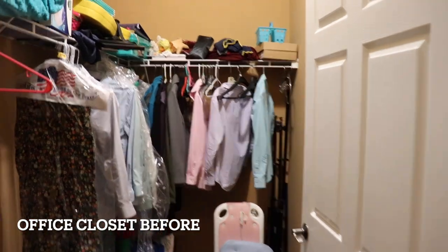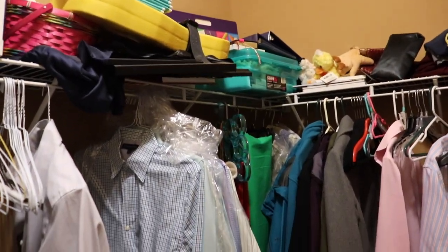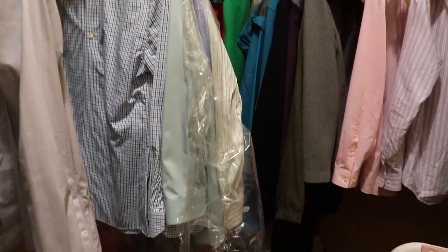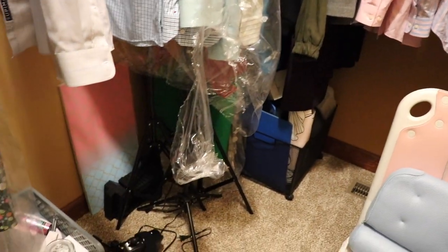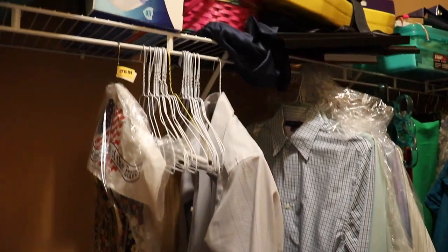This closet we used for extra storage and also my filming equipment. So there's that.